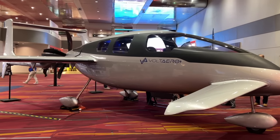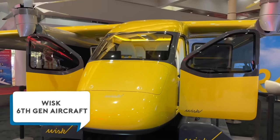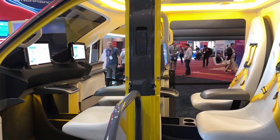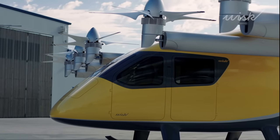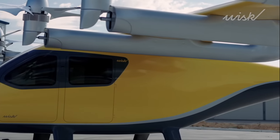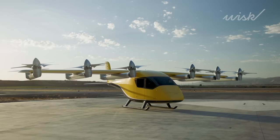We're seeing full electric cars on the road, and one day maybe there'll be full electric airplanes flying in the sky. What you see here is the WISC 6th generation self-flying, all-electric vertical takeoff and landing aircraft — the first candidate for FAA certification of an autonomous passenger-carrying aircraft. There are 12 rotors on the plane. The front row will tilt forward for forward flight, and all 12 will be pointed up for vertical takeoff and landing. How far can we fly around the city?